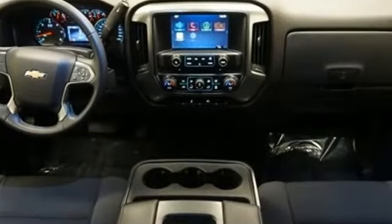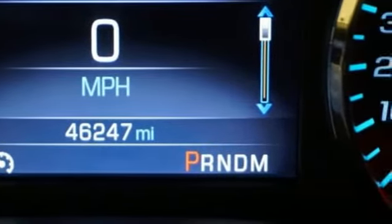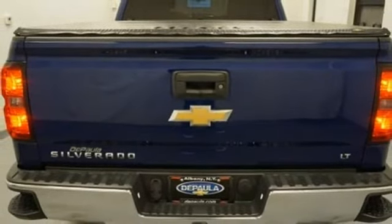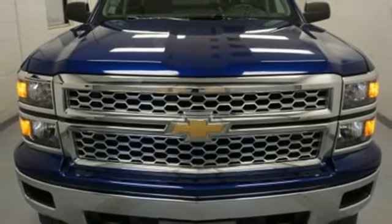It comes with features you need, and better yet, want: external memory control, power heated mirrors, dual zone climate control, remote engine start, leather steering wheel, automatic transmission, trailer brake controller, electronic shift on the fly, and V8 engine.